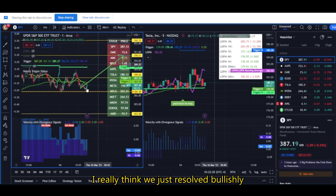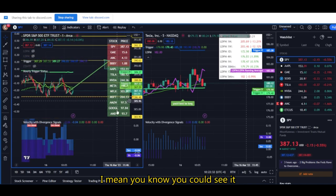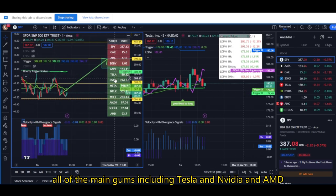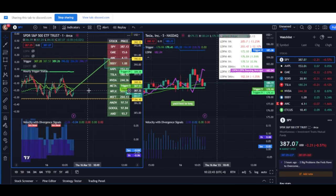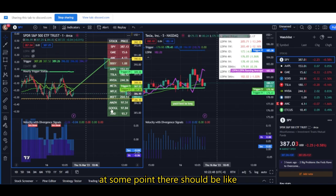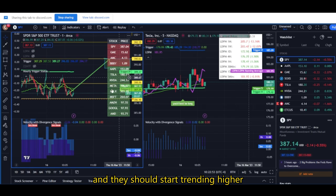I really think we just resolve bullishly. It's really not such a crazy bull case. All of the magnums, including Tesla and NVIDIA and AMD, are above their hourly triggers. So even though it's not happening right now — not yet — at some point there should be a boost in all of these stocks and they should start trending higher.